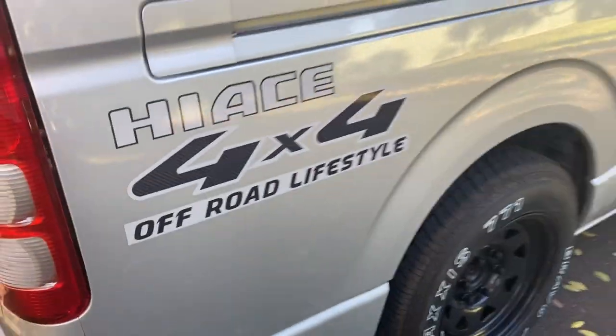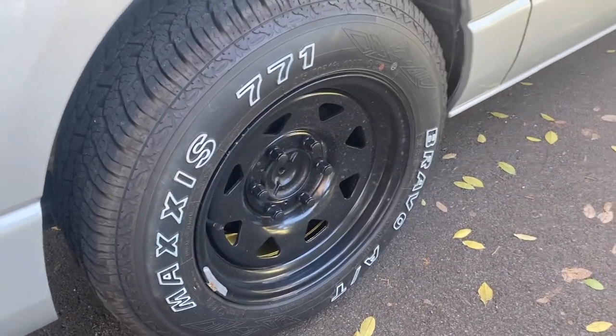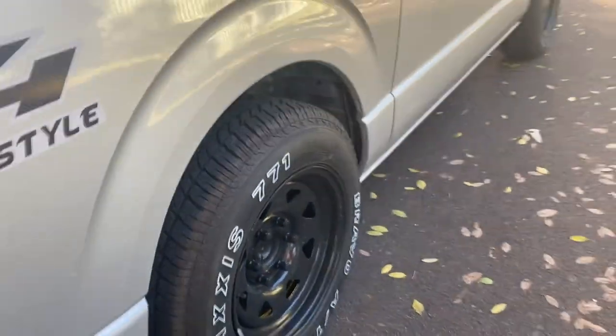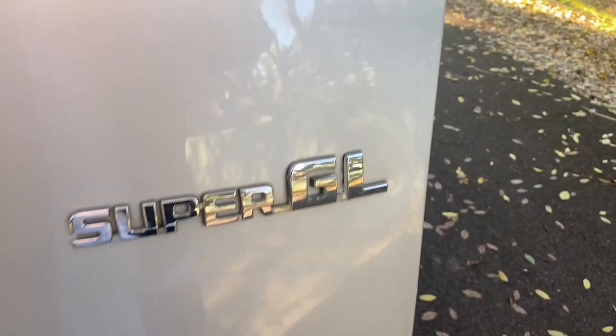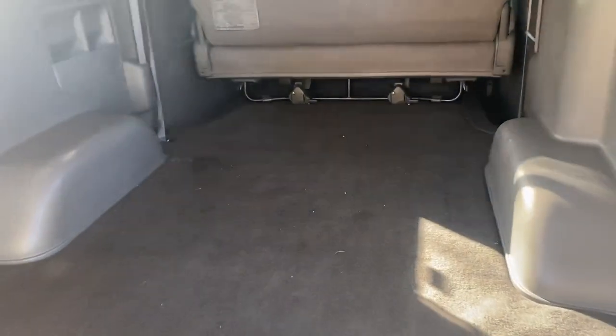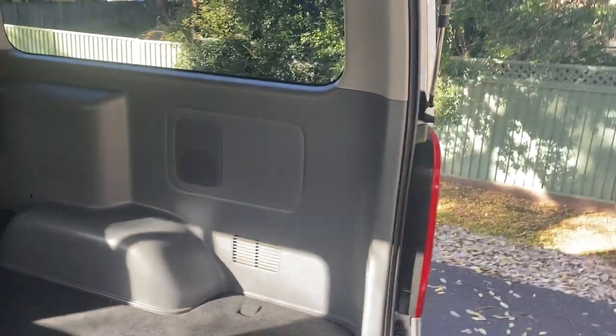Floor mats front and back, window tints — that's the sticker that makes it special. We've also put on brand new all-terrain wheels and tires with zero kilometers on them, and they're excellent off-road. That's the Super GL badging. It's neat and tidy in the back — it's not been used as a commercial vehicle, all the finishes are neat and tidy and lovely.